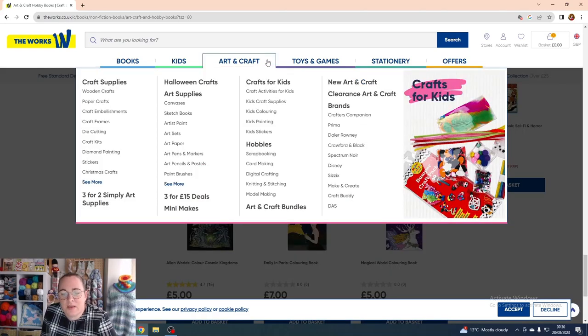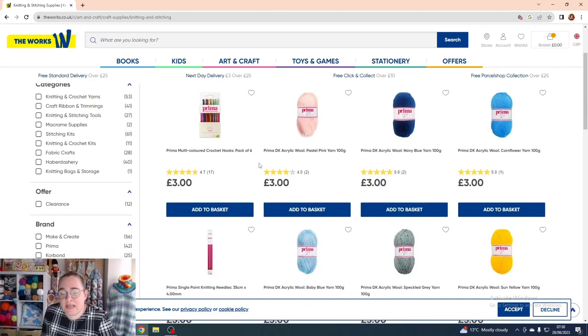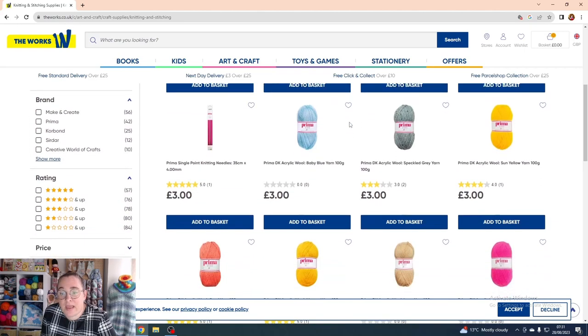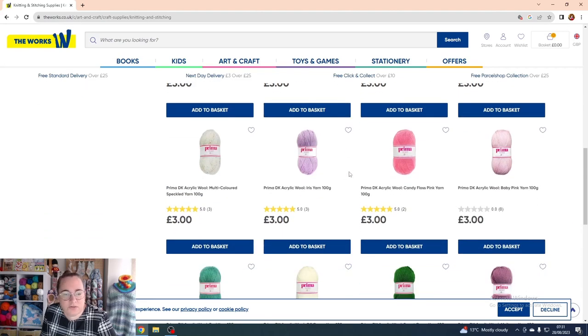It's always worth floating around the other sections too. In the knitting section they hide the crochet hooks and yarn. One of the main items they carry is the Prima DK acrylic — 100g balls at £3 each. They have a lot of different colours, including some speckled ones. I haven't had my hands on the Prima personally, so I can't tell you if it's soft or scratchy, but it looks like a solid basic option.